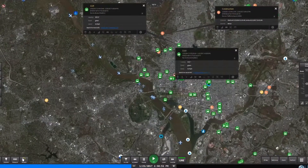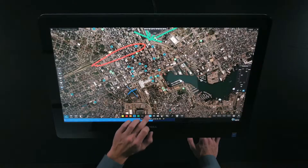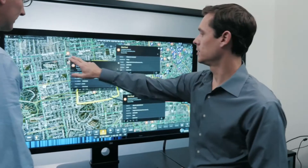With LiveEarth, you can see all your streaming data in one place to quickly understand what's happening and act fast when it matters most.